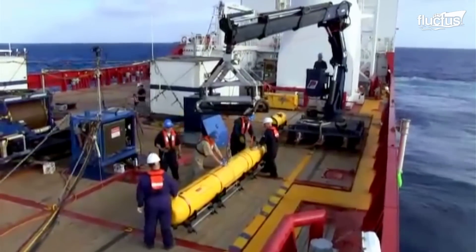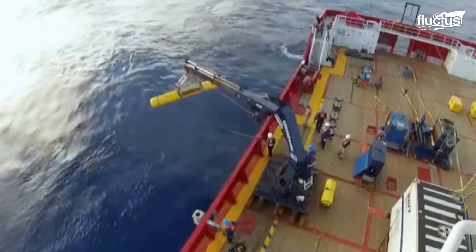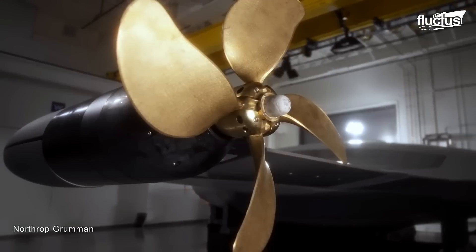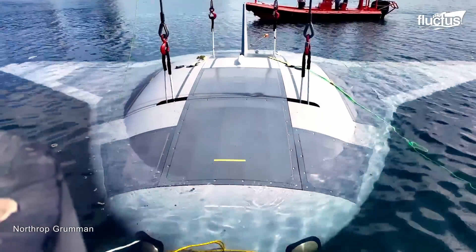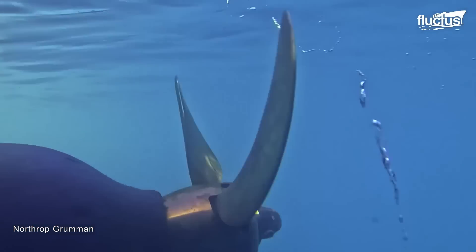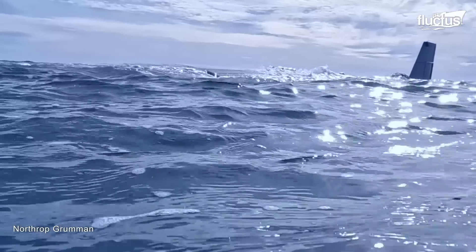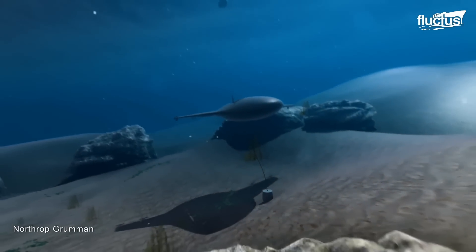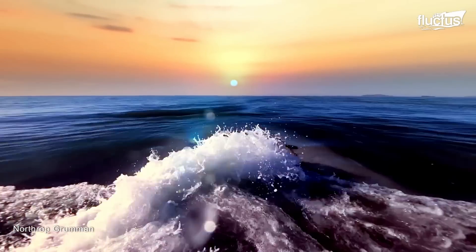Underwater Unmanned Vehicles, UUVs, are meant to perform underwater tasks where humans cannot go. The Manta Ray, for example, represents the latest technology for the US Navy. Developed by the Naval Research Laboratory, the Manta Ray UUV is a long-endurance, large displacement system appropriate for oceanographic study, mine countermeasures, and other naval uses. The Manta Ray is built to run at depths of up to 11,000 feet and has a range of over 6,000 nautical miles.